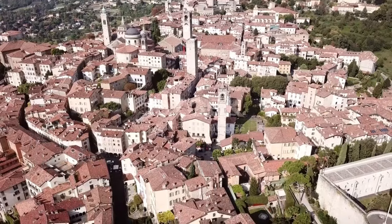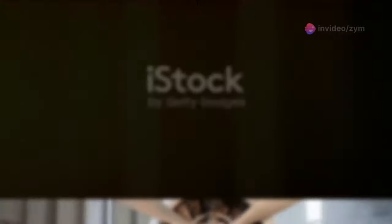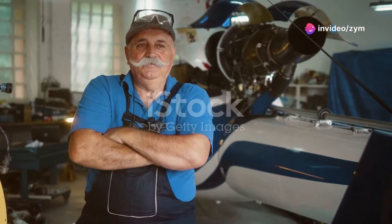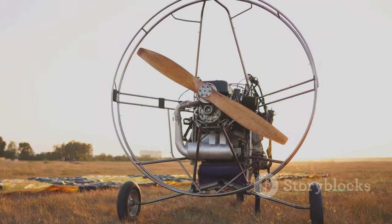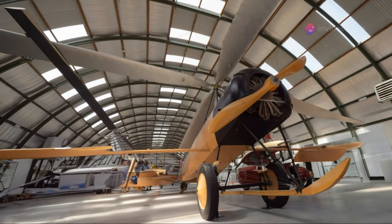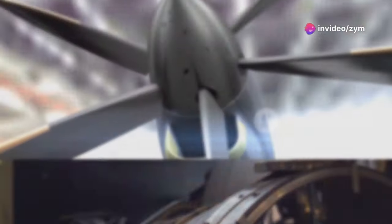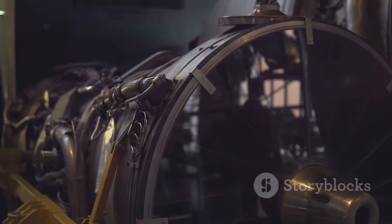Our journey begins in 1930s Italy, a time of burgeoning aviation innovation. Engineer Luigi Stippa envisioned an aircraft harnessing the very air around it for unprecedented efficiency. His creation, the Stippa Caproni, was unlike anything the world had ever seen. Imagine a plane resembling a giant flying barrel, its propeller nestled within a large duct — this, Stippa believed, was the key to unlocking new levels of aerodynamic performance.